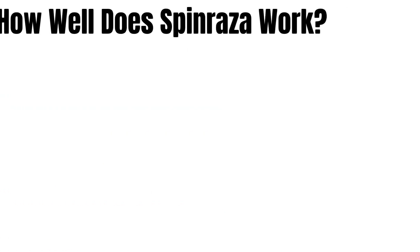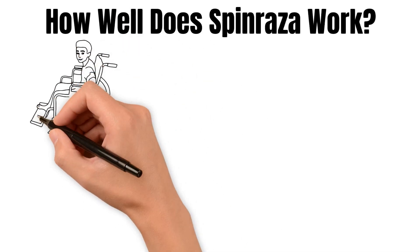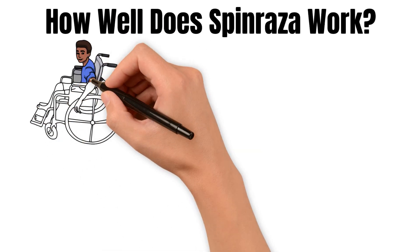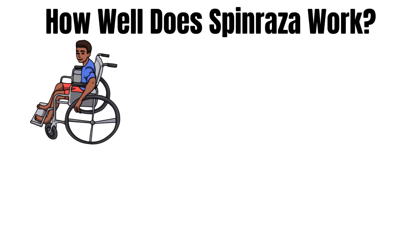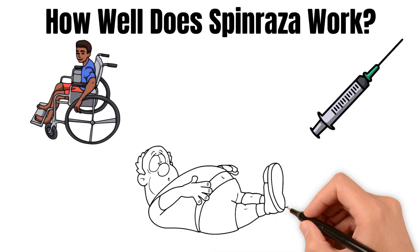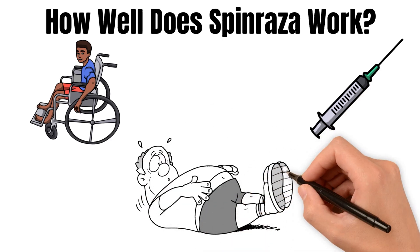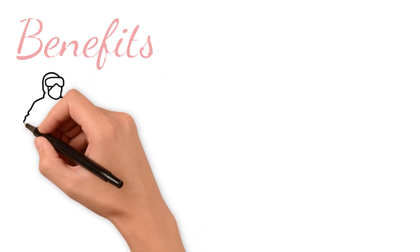How well does Spinraza work? It has been proven in clinical trials that Spinraza ameliorates motor function in patients with SMA. The improvement delivered when the treatment starts immediately is really substantial. Most patients gained muscle strength, improved abilities to perform daily activities, and improved their quality of life. Benefits of Spinraza may vary according to the type and severity of SMA.